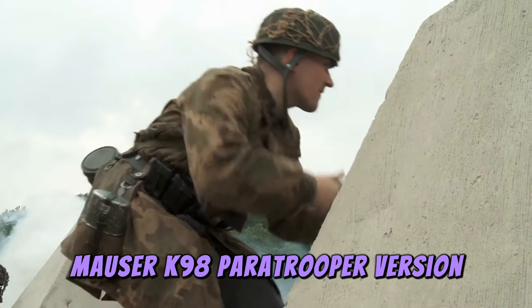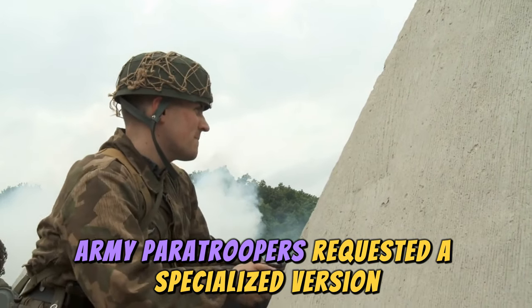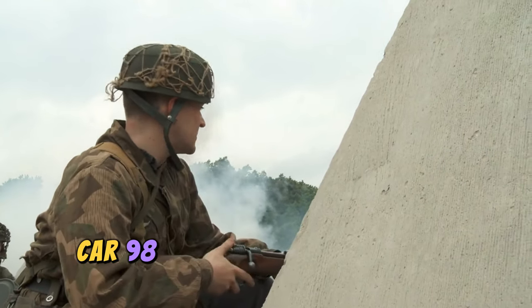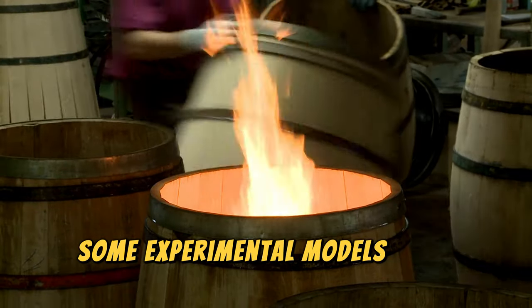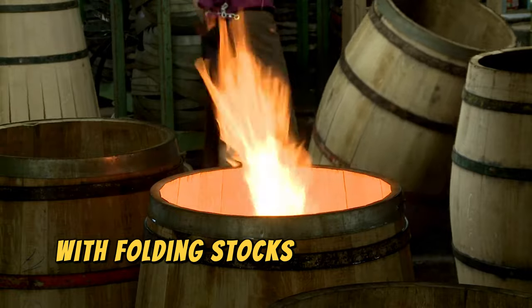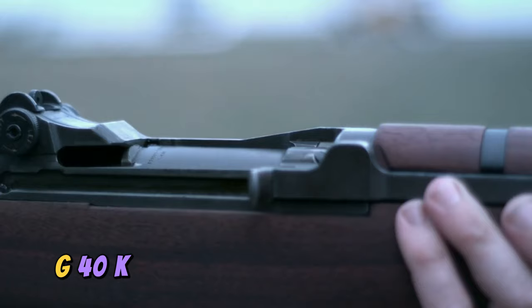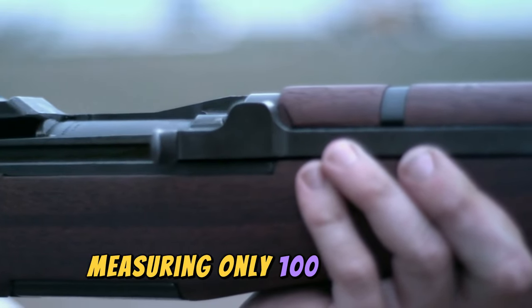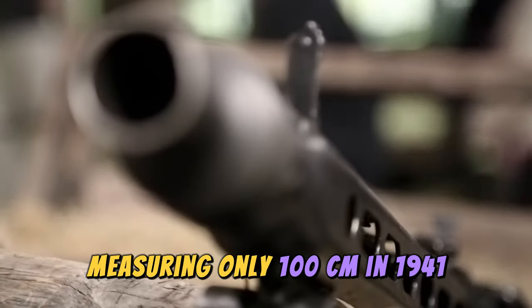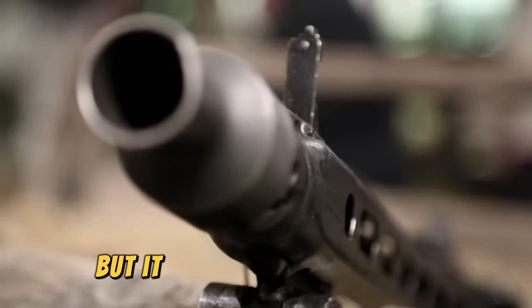Mauser K98 Paratrooper Version: German Army paratroopers requested a specialized version, as the standard Kar 98 was too long to be used during jumps. Some experimental models were manufactured with folding stocks and detachable barrels, but they never saw the light of day. G-40K, also an experimental version, consisted of a shortened Mauser K98 measuring only 100 centimeters. In 1941, a batch of 82 G-40K was produced, but it did not go any further.